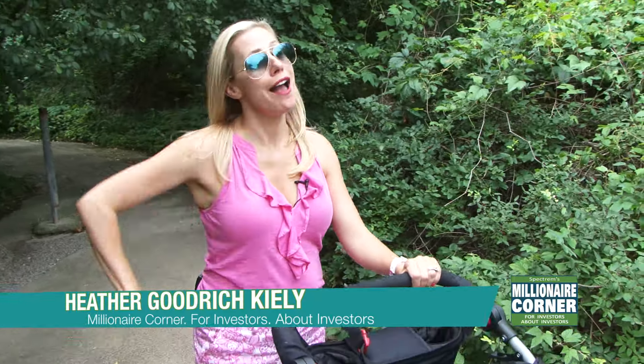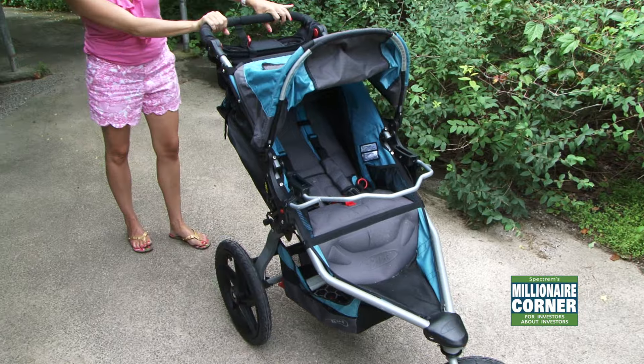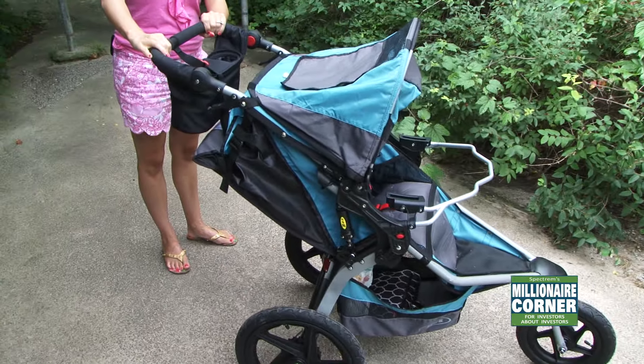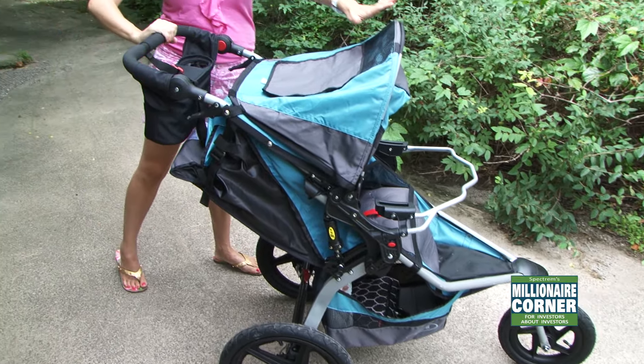Hi, welcome back to Heather's Couture Corner. This week on the blog, we're not going to be talking fashion as much as baby couture strollers. There are several baby couture strollers out there, but a high-end stroller that you are definitely going to want in your collection is the Bob stroller. This is the newest one that came out. My baby was born in January 2015 and I got this around November 2014, so it is the newest and nicest of the Bobs available, and this is why you are going to want to get it.